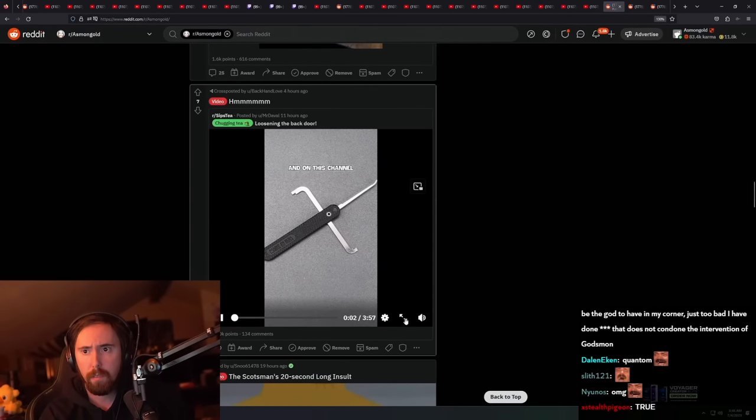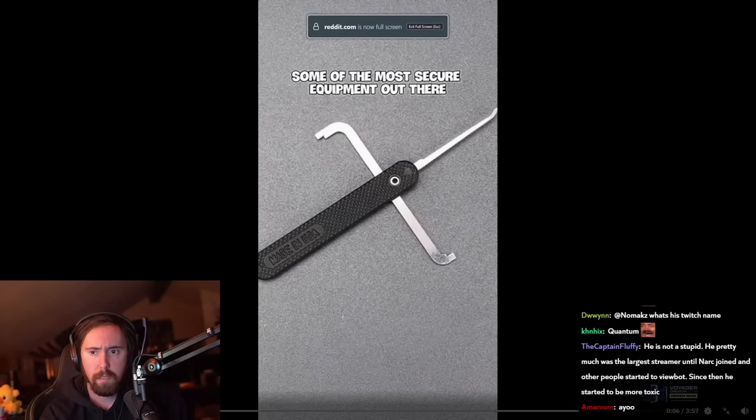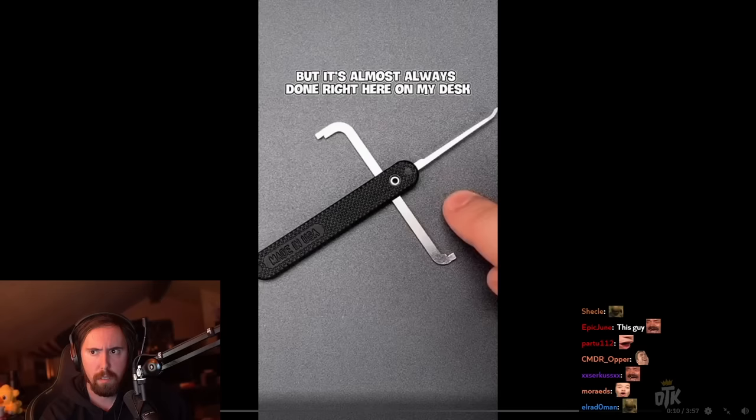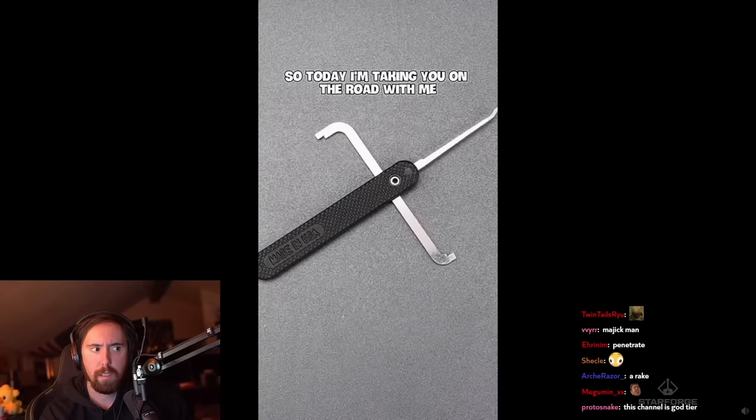This is The Lockpicking Lawyer, and on this channel I've demonstrated how to penetrate some of the most secure equipment out there, usually using some very simple tools. But it's almost always done right here on my desk — a controlled environment that might not be equivalent to field conditions. So today I'm taking you on the road with me.